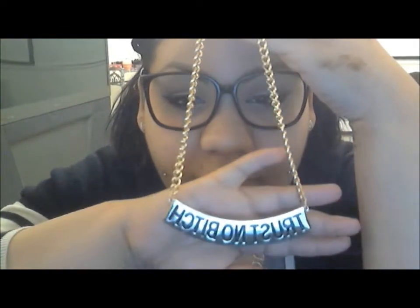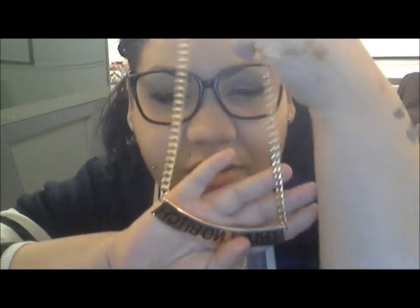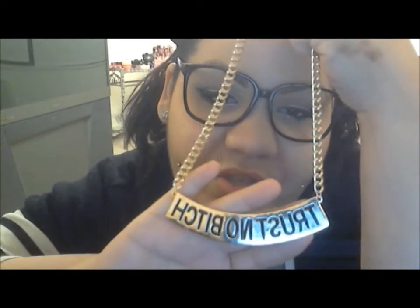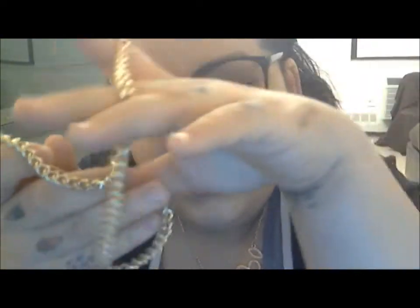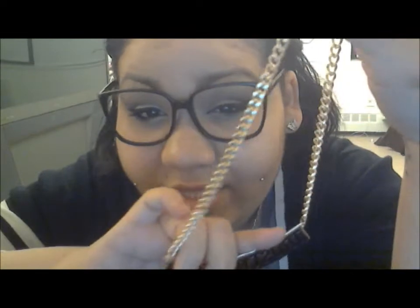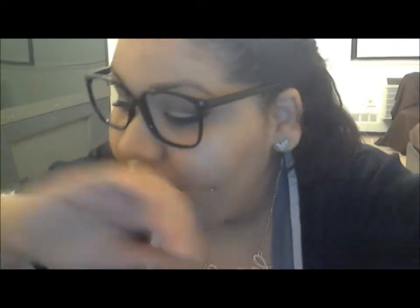Then I got this 'Trust No Bitch' necklace. Nowadays it's so hard to trust, so I definitely had to get this. It's a bit much to wear to work, but I needed it. That was $14 or $15.